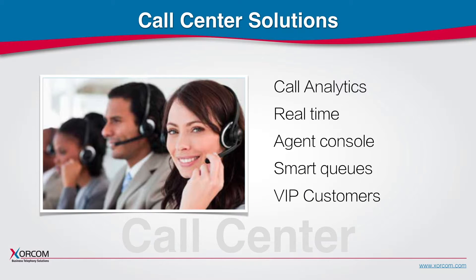Complete PBX offers call center features including real-time queues and agent status, wallboard, analytics and reports, smart queues, VIP customer lists and more.